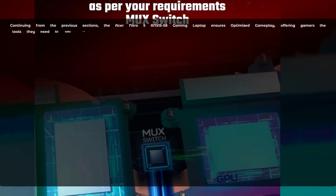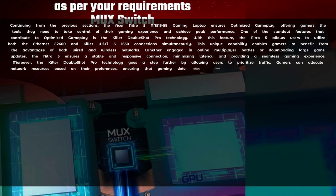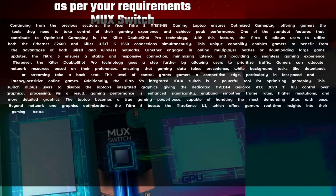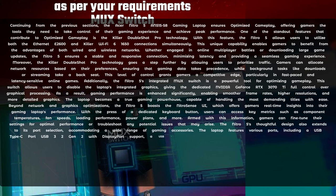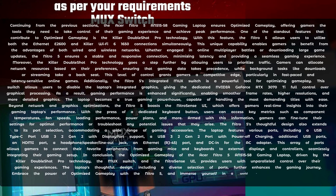The Acer Nitro 5 AN500-1558 gaming laptop ensures optimised gameplay, offering gamers the tools they need to take control of their gaming experience and achieve peak performance. One of the standout features contributing to optimised gameplay is the Killer DoubleShot Pro technology. With this feature, the Nitro 5 allows users to utilise both the Ethernet E2600 and Killer Wi-Fi 6 1650 connections simultaneously, benefiting from the advantages of both wired and wireless networks and ensuring a stable, responsive connection with minimised latency.